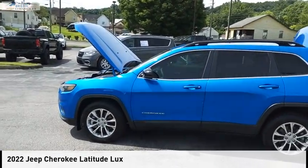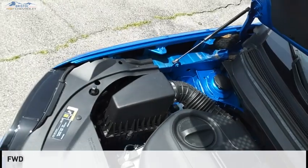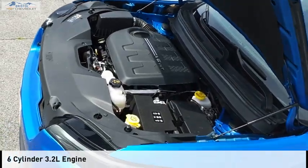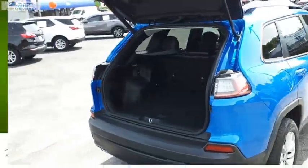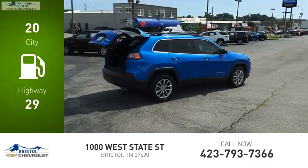Come test drive the 2022 Cherokee. This vehicle is powered by a front-wheel drive six-cylinder 3.2 liter engine and comes with a nine-speed automatic transmission. Great fuel efficiency saves you money by requiring fewer trips to the gas station.